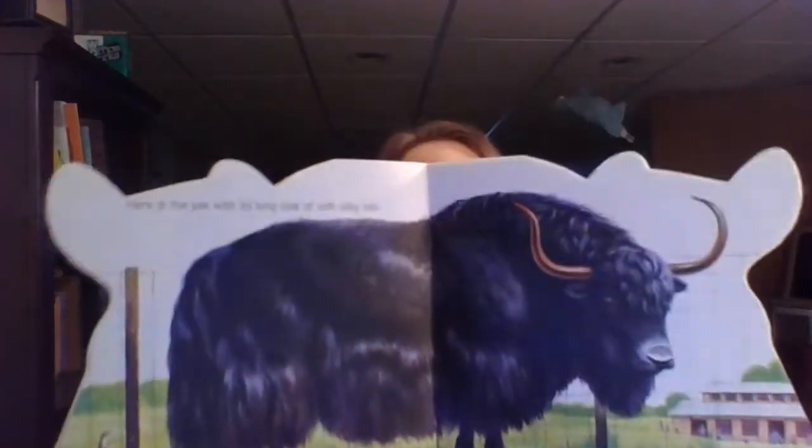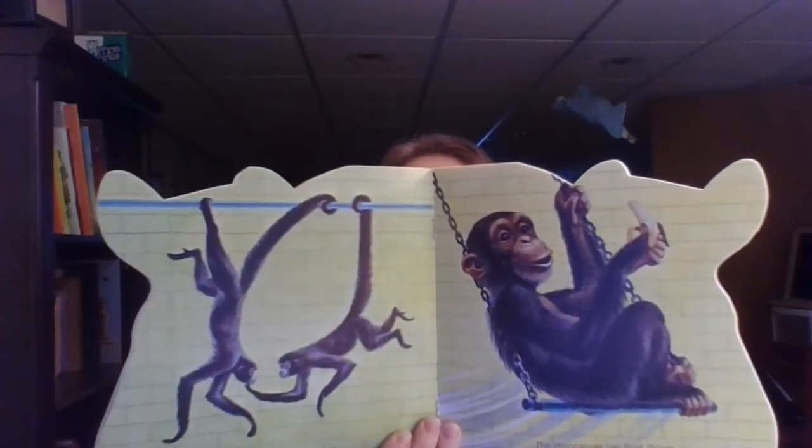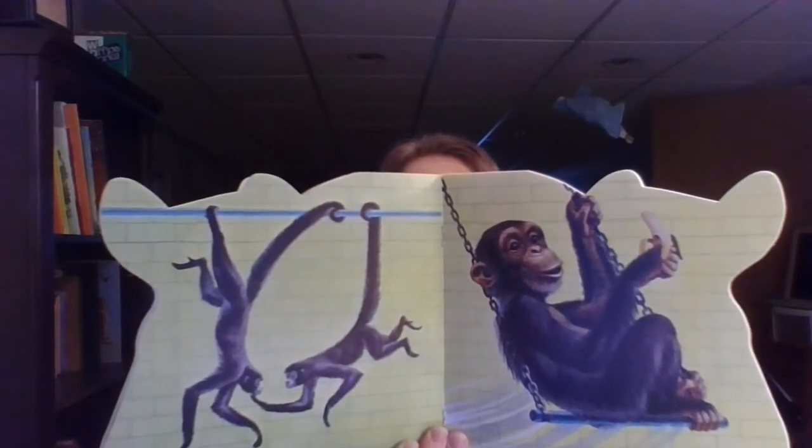Here is the yak with its long coat of soft, silky hair. Spider monkeys use their tails like extra hands. The chimpanzee can hold things with its hands and feet. The crowned crane has yellow bristles on top of its head. The peacock has a long train of green feathers.